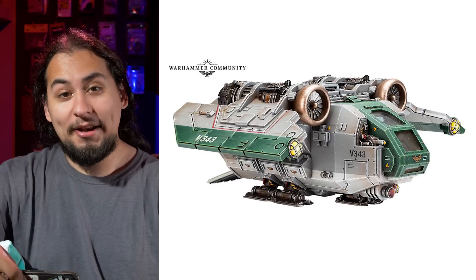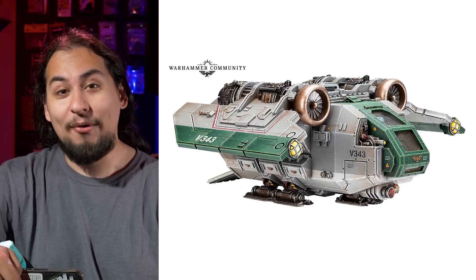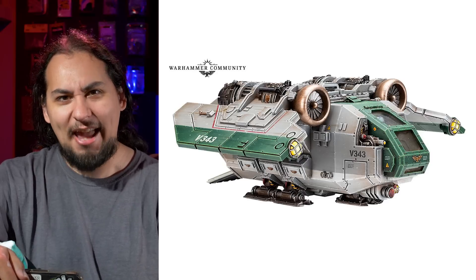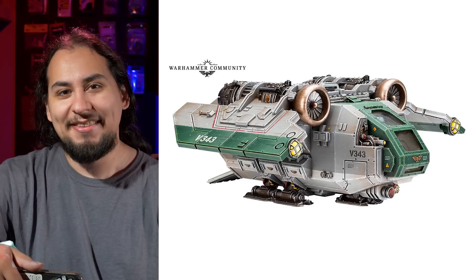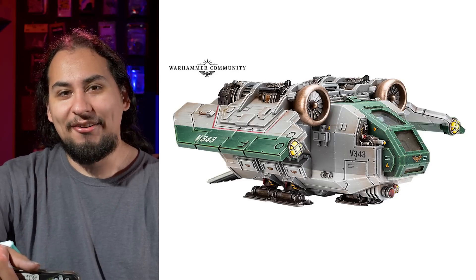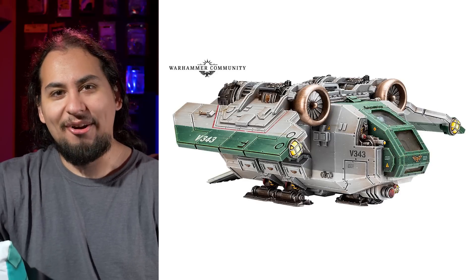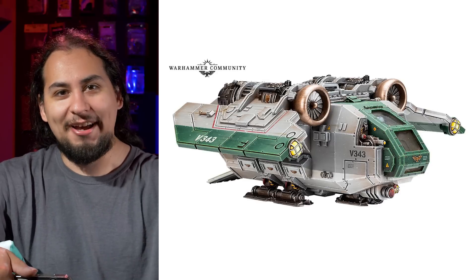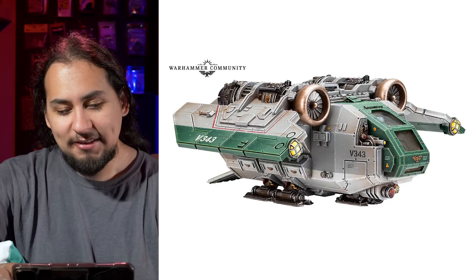I think we're all waiting for the Exaction Squad — the Adeptus Arbites squad — to get nerfed, because 35 points for those guys is way, way too cheap. It seems like every super competitive list for Imperium is bringing the Exaction Squad. But I like this little plane. Man, would it look good in Star Wars — I can just see it in the background of almost any shot, like on Tatooine, one of these guys just sitting there. It's a neat little plane.